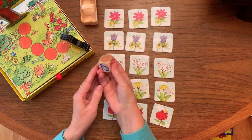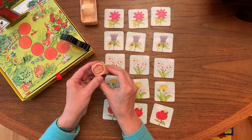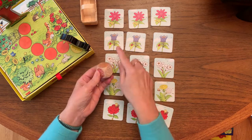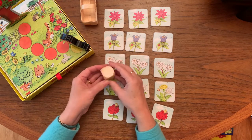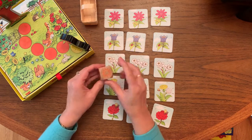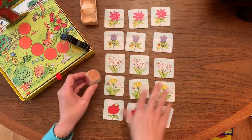Here we have the die for this game, and it has flowers on it that match the colors of these flower cards. There is also one extra space which is the Sun, and the Sun means that you can pick any flower.